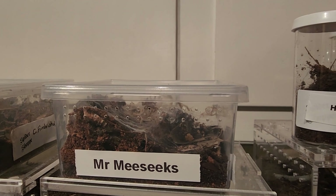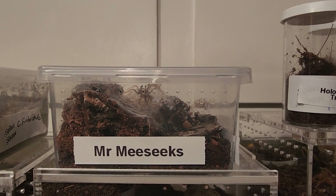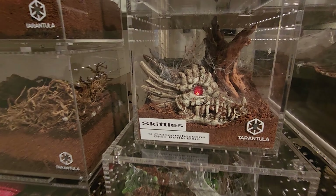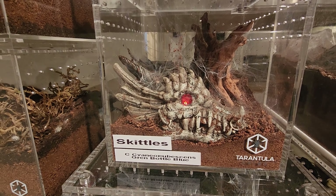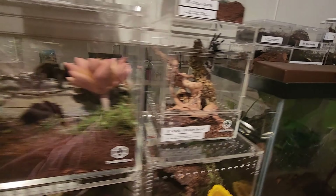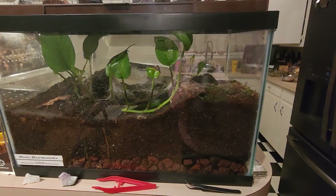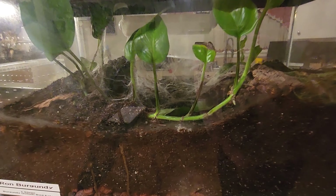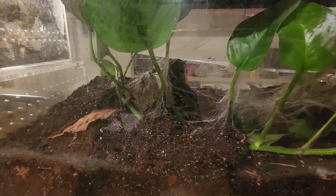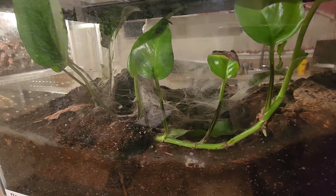You can see the molt right there in the corner. Also found upside down this morning. I have a running bet that Skittles, my green bottle blue, will molt again before my rose hair Vlad the Impaler. This is Ron, my T-Stormie. If you can see there, she has laid down a ton of web. I'm hoping she molts next.